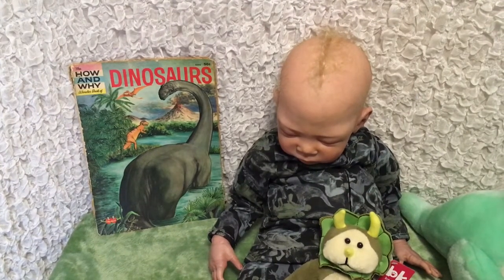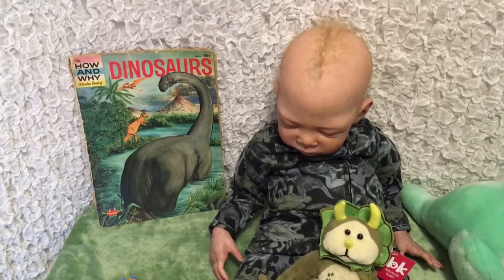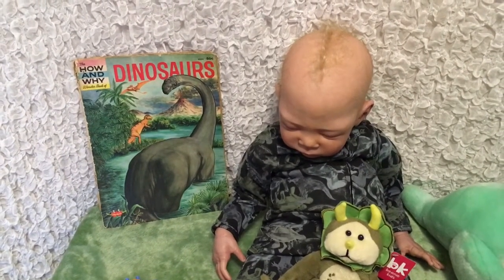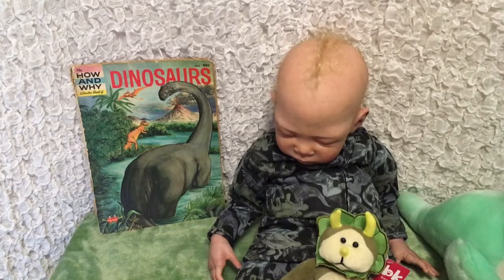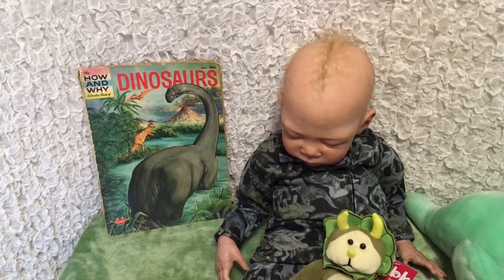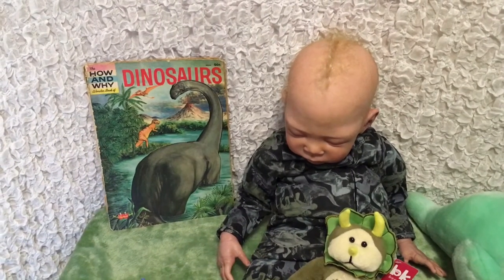Hello to my dolly hobby friends and to anyone else who's watching. I hope everyone's having a good day or night wherever you are in the world. This is my contribution to theme Thursday - dinosaurs, keepsakes, and bibs. I don't have a bib at the moment so I'm focusing on the dinosaurs and the keepsakes.